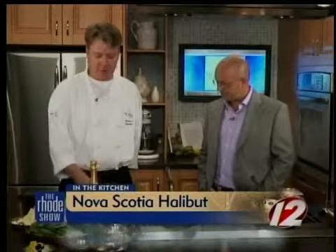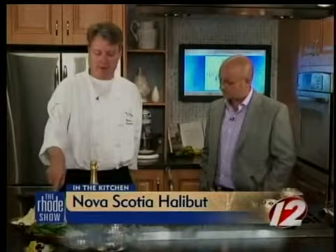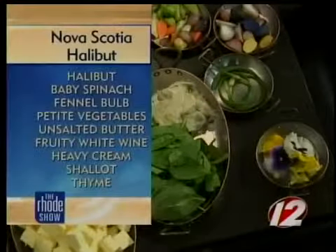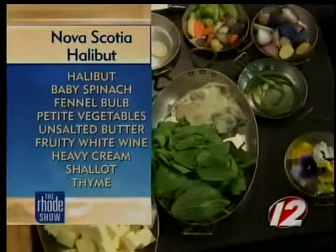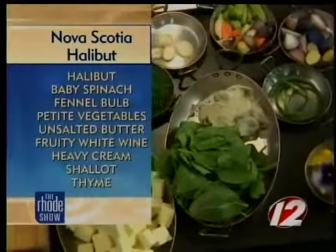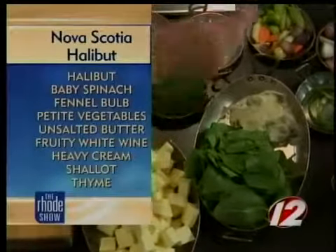Well, first we have our halibut from Nova Scotia and we have just a little bit of butter. Well, I'm French, so it's a little butter to me. This is European butter, so it's twice the amount of fat. We've got some baby spinach to make it a little healthier.